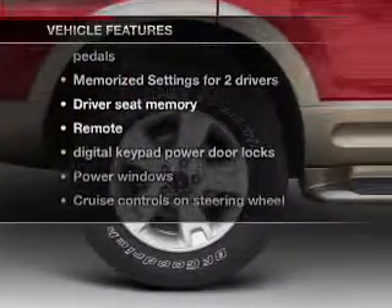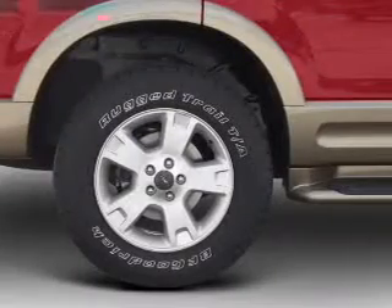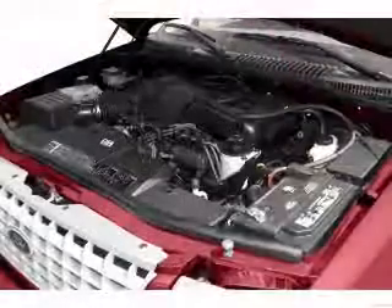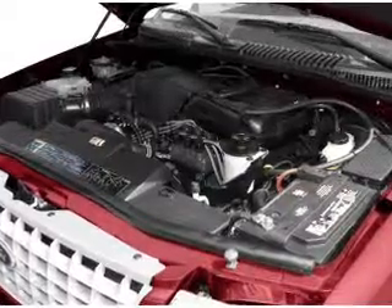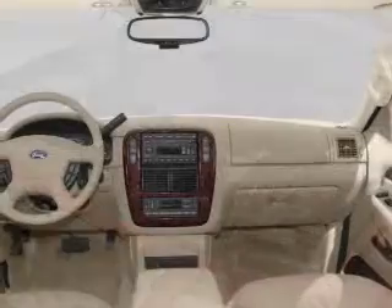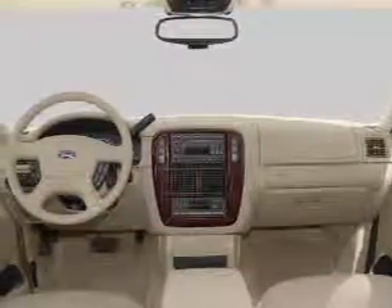you won't want to miss out on the opportunity to own this amazing ride. Air conditioning, power door locks, power windows, power steering, cruise control, power mirrors, an alarm system, an AM-FM stereo with a CD player, and an adjustable tilt steering wheel.